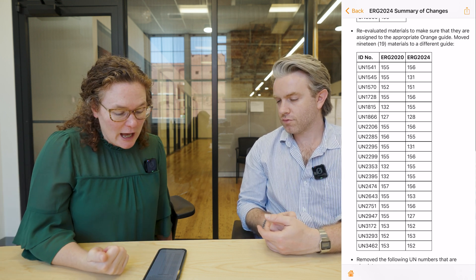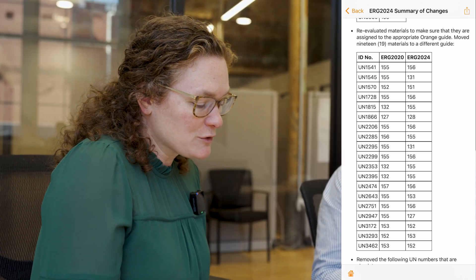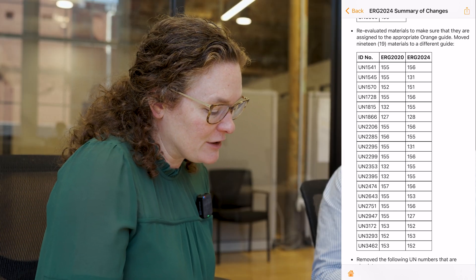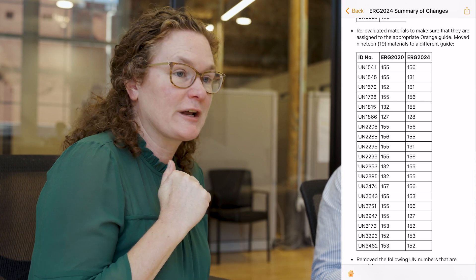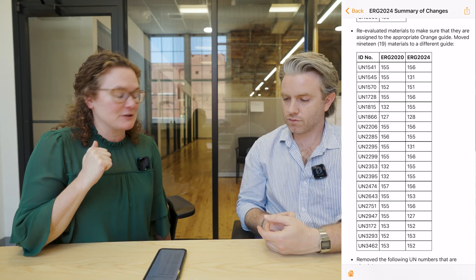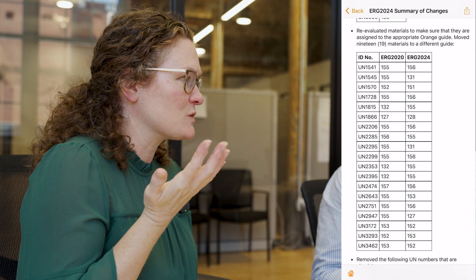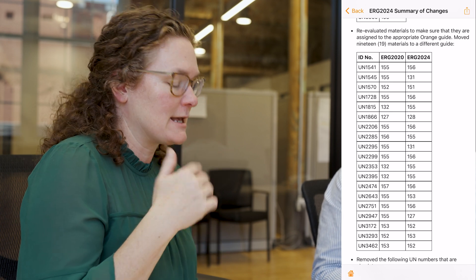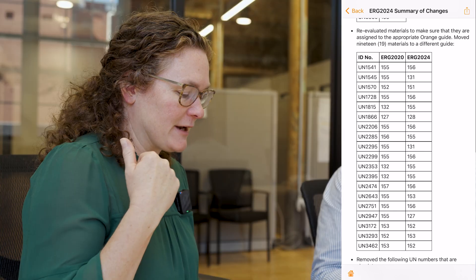For example, ID number 2206 was re-evaluated. In the previous version, ERG 2020, ID 2206 referenced guide 155. Now it's directing you to guide 156. ID 2206 is isocyanates, so if you ship isocyanates you're probably familiar with that number — UN2206 — and just realize that your emergency response guide number would be different now.